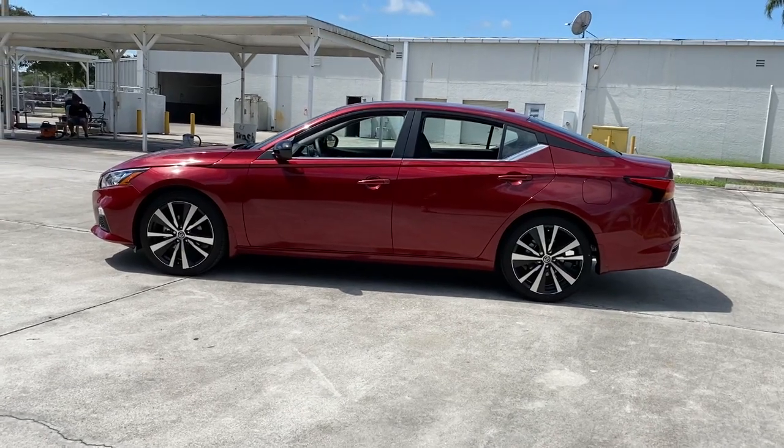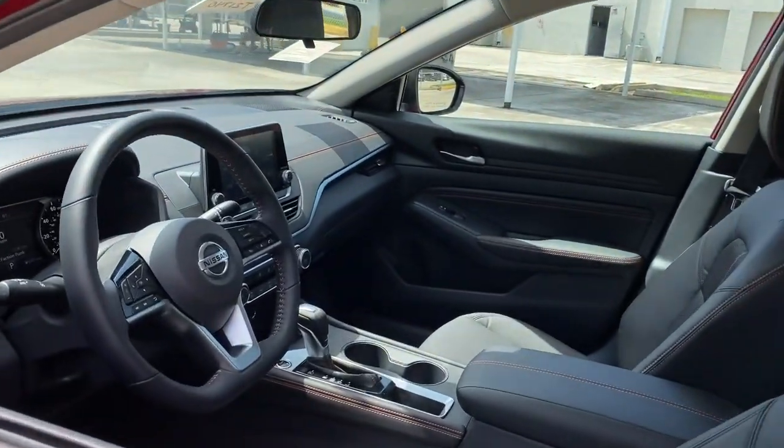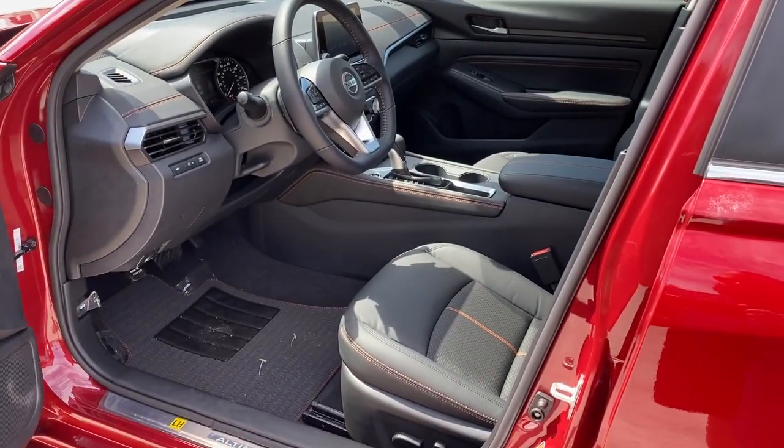These are just some of the great options this vehicle comes with: keyless entry, backup camera, satellite radio, remote engine start, and keyless start.